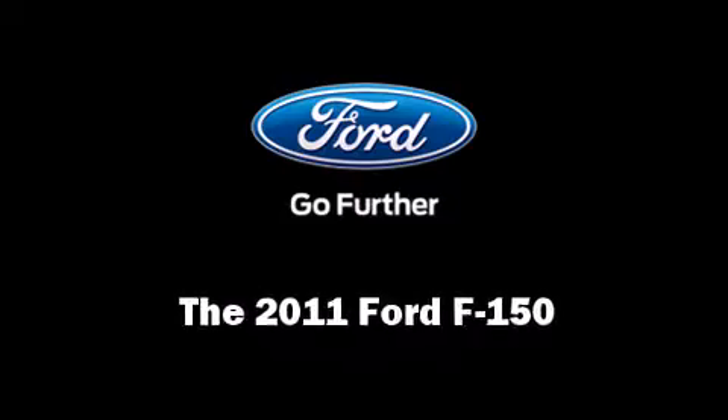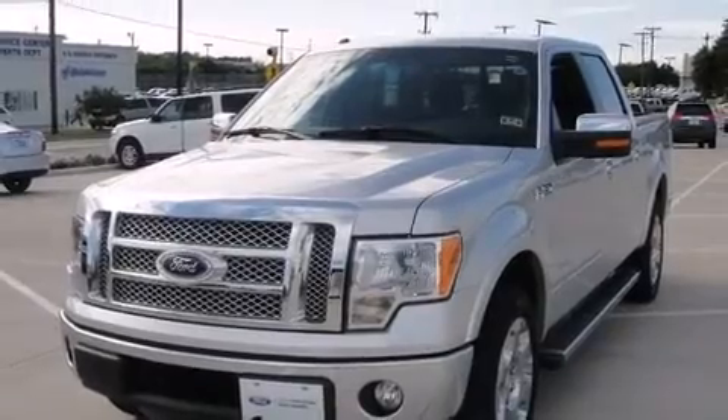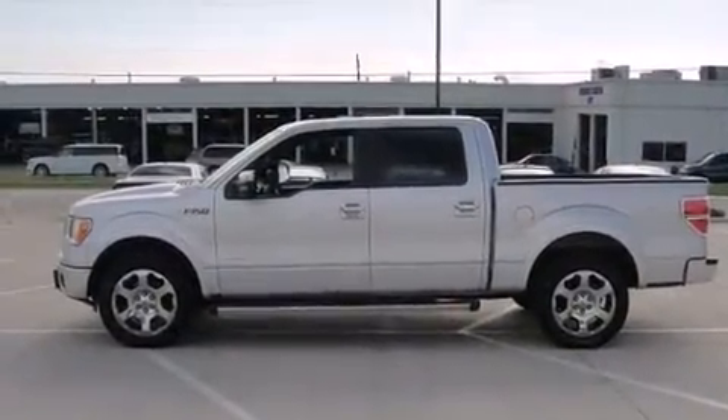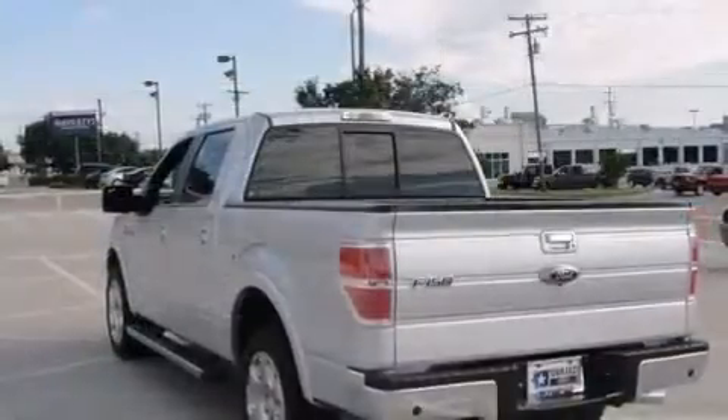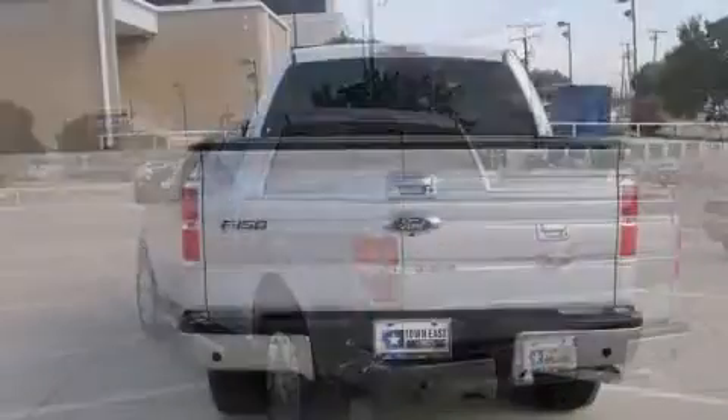Take command of the road in the 2011 Ford F-150. With less than 30,000 miles on the odometer, this truck refuses to compromise. It features an automatic transmission, rear-wheel drive, and a 3.5-liter six-cylinder engine.